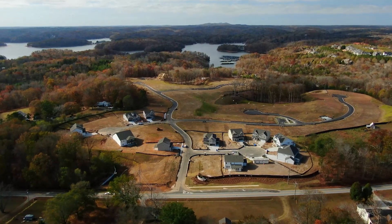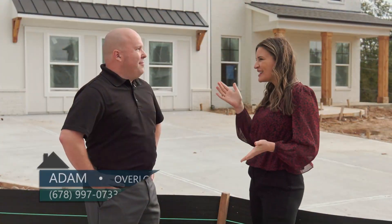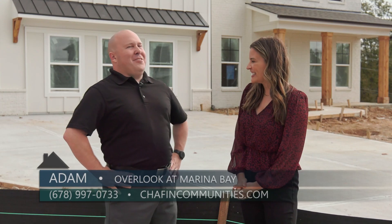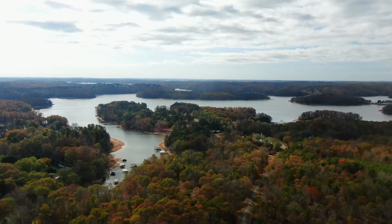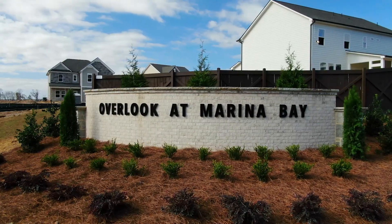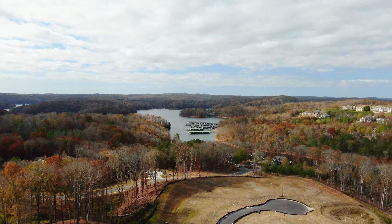Overlook at Marina Bay is a brand new neighborhood from Chaffin Communities in Gainesville. With a name like Overlook at Marina Bay, it makes me think you've got to be close to Lake Lanier. We are super close — we're not quite on the lake but we're right next to it. It's beautiful here in Gainesville, and not only are these quality Chaffin homes going to draw buyers in, but this gorgeous lakeside location is going to make people fall in love with the community.